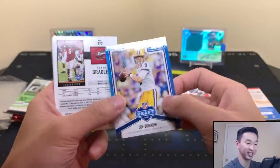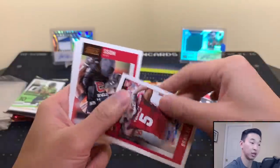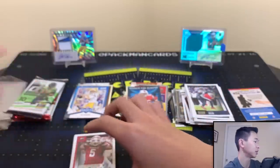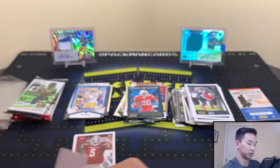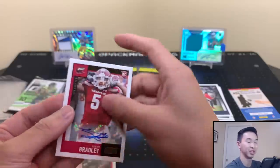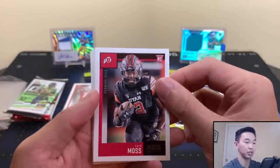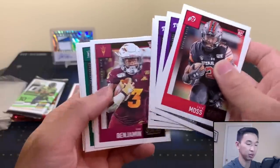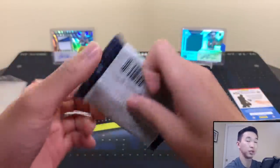We got an auto too — Sean Bradley. All right, let's grab a sleeve at this point because autos definitely want protection. We have a Zach Moss — I think he had a solid game today — Nate Stanley, some other rookies, Jalen Reagor, Jonathan Taylor. There are our Score rookies. Now let's get to Donruss — Donruss has some surprises in it sometimes.